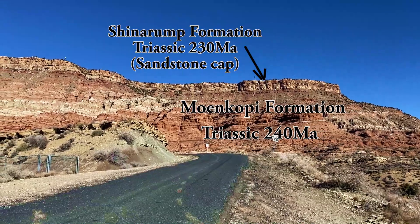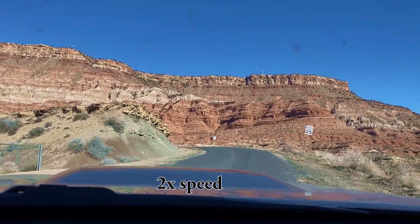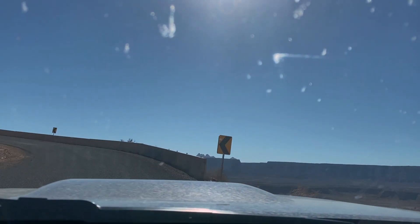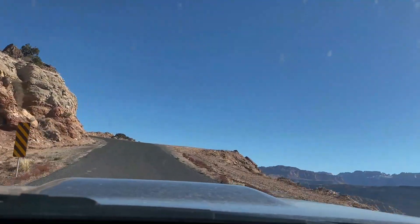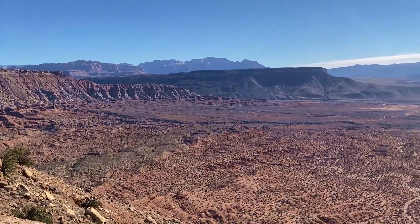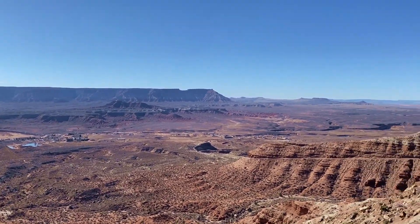Hurricane Mesa is on top of this thick sandstone layer. We swing around — West Temple, Zion here. Down there is the town of Virgin. That's Gooseberry Mesa. Swinging around.